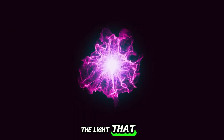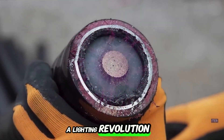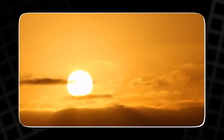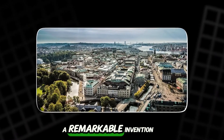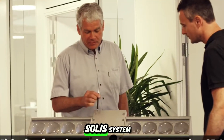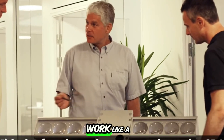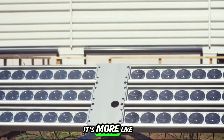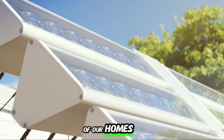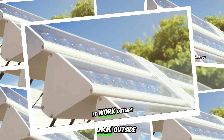The light that travels through cables — a lighting revolution. In a city not known for its sunshine, Gothenburg, Sweden, a remarkable invention was born. It's called the Solis system, and it doesn't work like a solar panel. It's more like a portal that brings real daylight into the deepest corners of our homes. So how does it work?